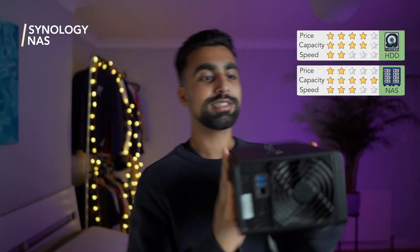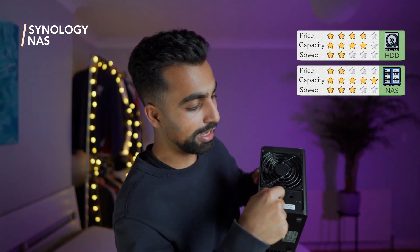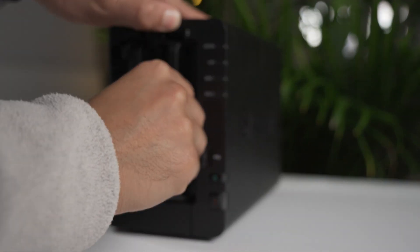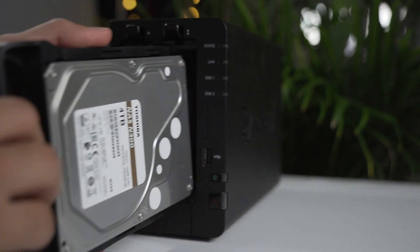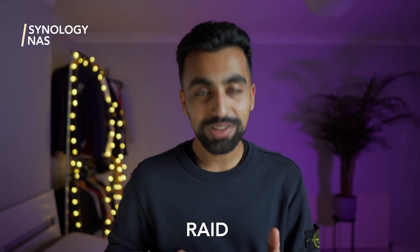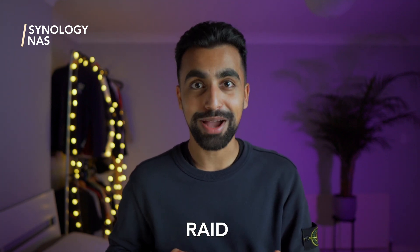So I decided to buy a Synology Disk Station — a network attached storage system. At the back it's got an ethernet cable and a power cable, those are the only two cables you need. Inside the bays are two 4TB hard drives, eight terabytes in total. In theory, this is the real deal: you've got storage in the cloud, you're cable free, and there's a RAID system so if one disk fails there's a backup of that disk — which is great.